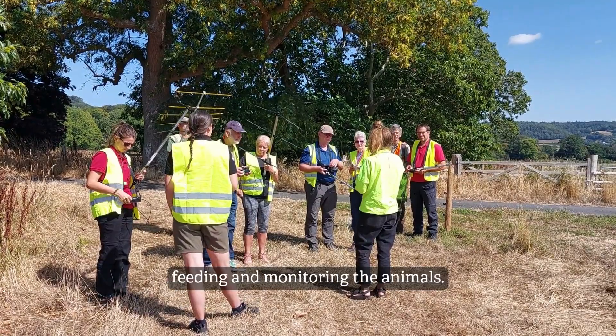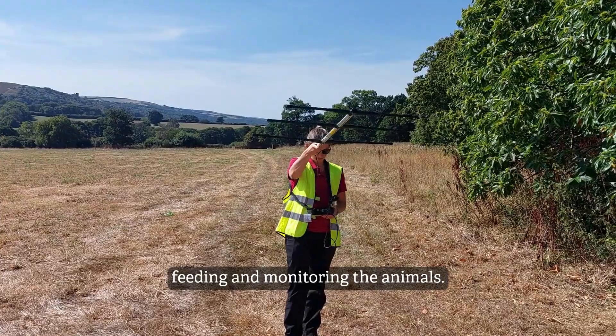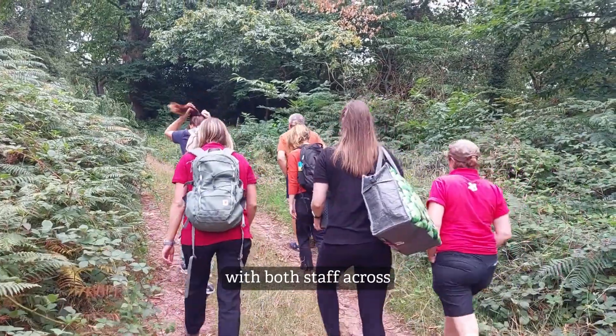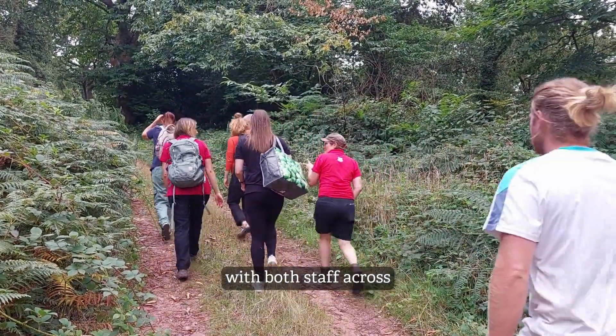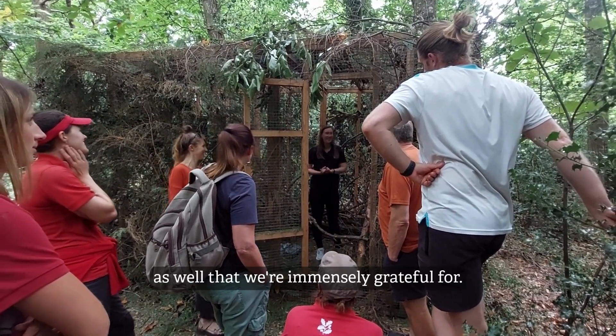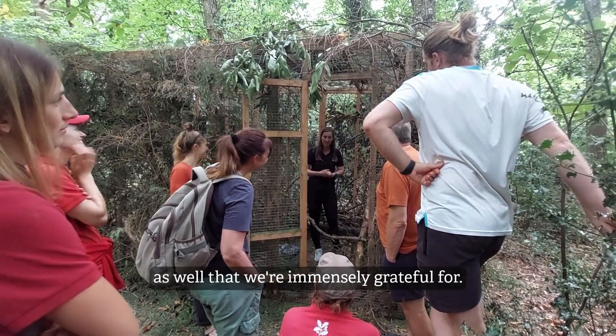So radio tracking, feeding and monitoring the animals. It's been a monumental team effort with both staff across the partnership and lots and lots of volunteers as well, that we're immensely grateful for.